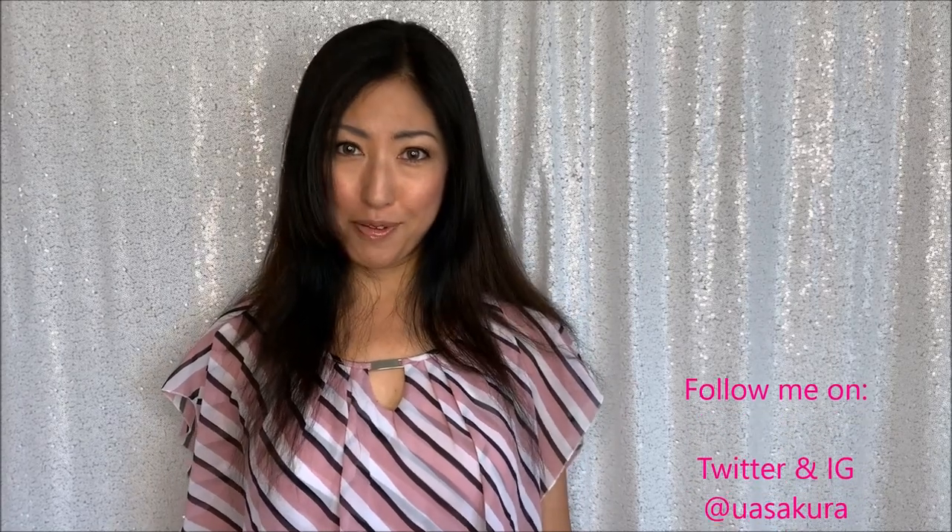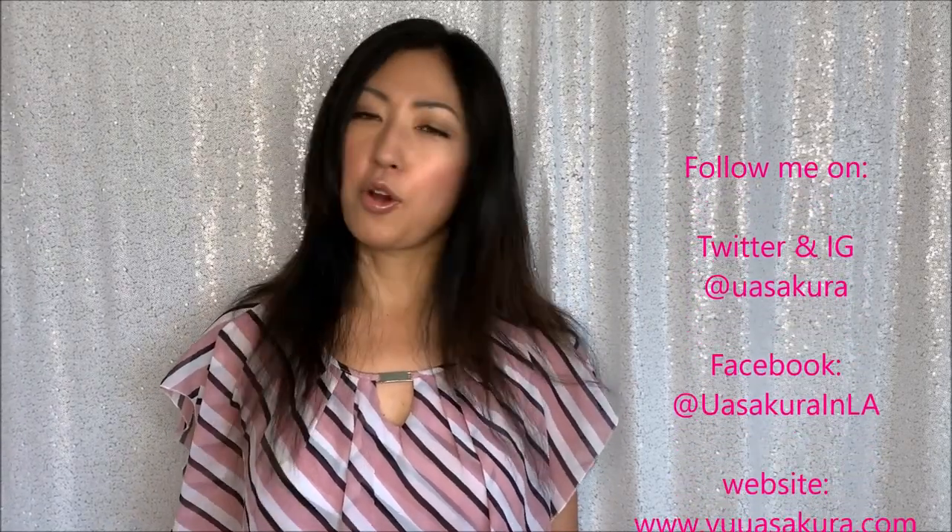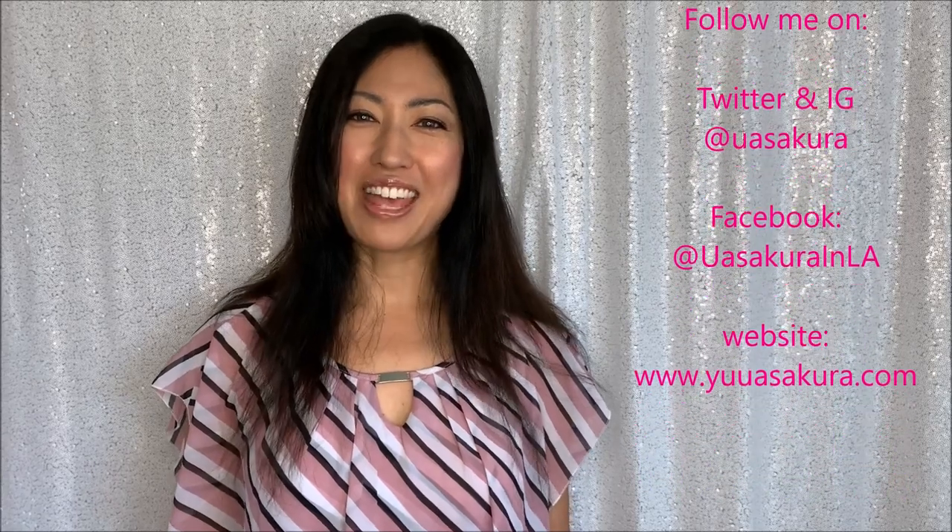I hope you have a safe trip if you're going to Japan, and I hope you have fun. Thank you for watching, and I will see you in my next video. Bye bye!